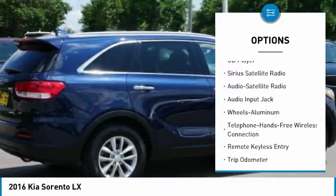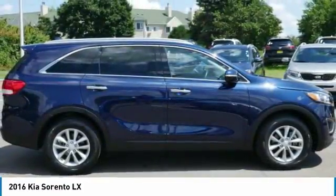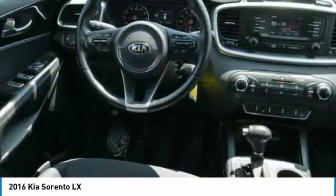Bluetooth wireless data link for hands-free phone, power steering, aluminum wheels, cruise control, AM/FM stereo radio.